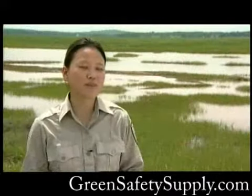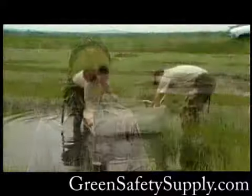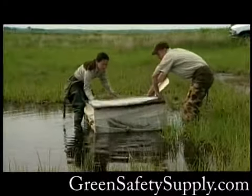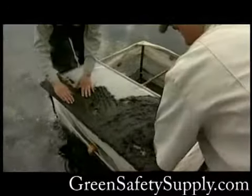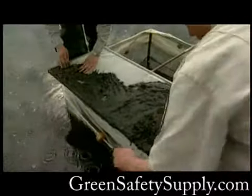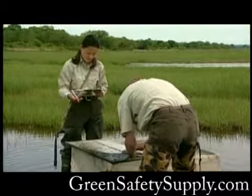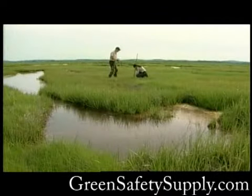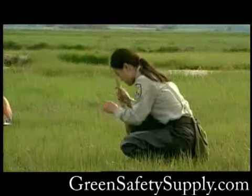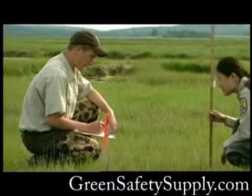Parker River is part of a larger study going on in the Northeast, with about 10 refuges up and down the Atlantic coast restoring salt marshes with similar techniques. All refuges are collecting the same data, and at the end of three years, all the data is sent to a central location to evaluate whether the restoration is having the effects that are hoped for.